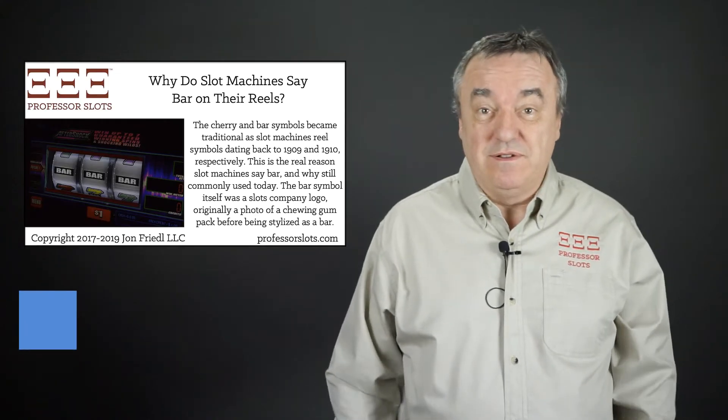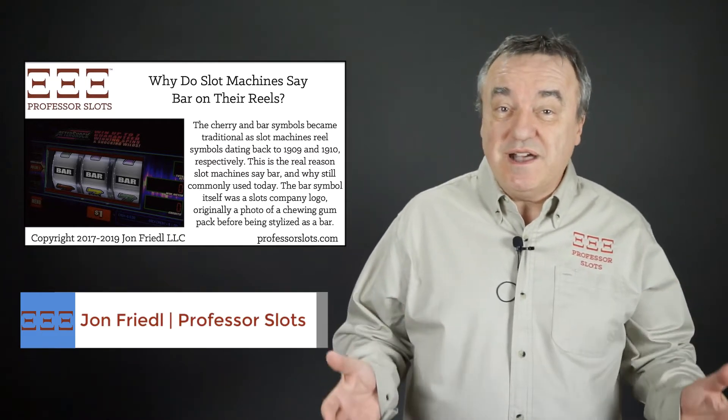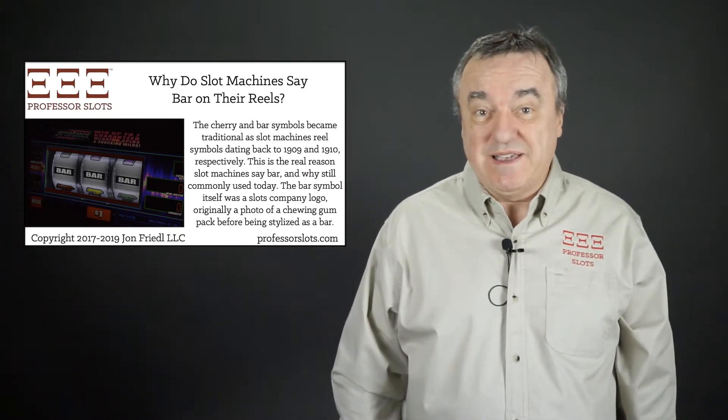Hi, my name is John Friedel. Welcome to Professor Slots, a channel that's all about mastering casino slots so you can win your way to success.